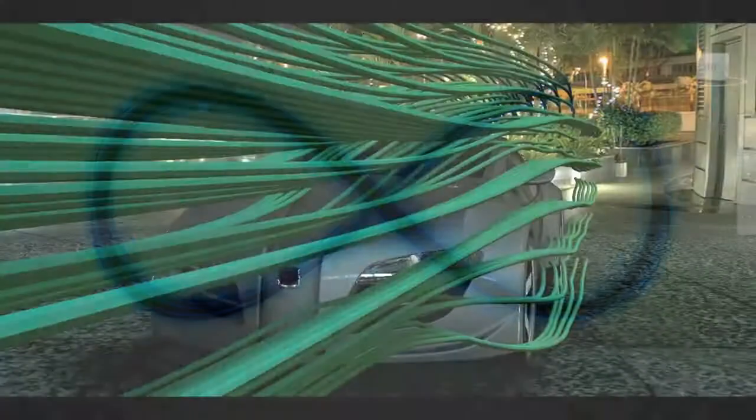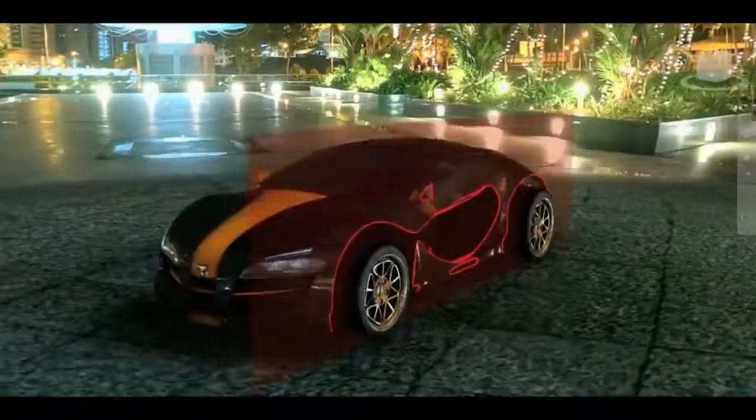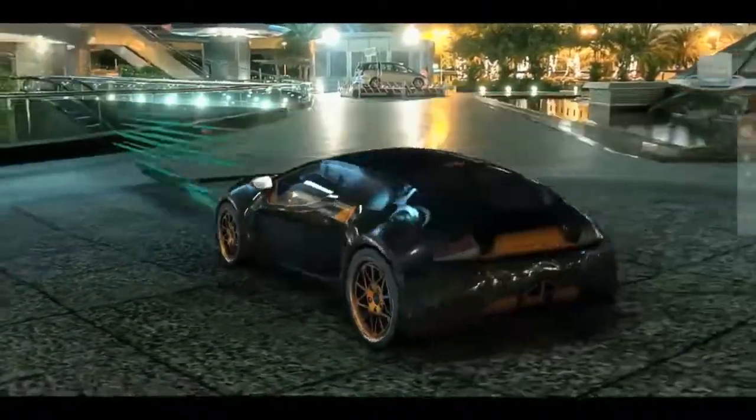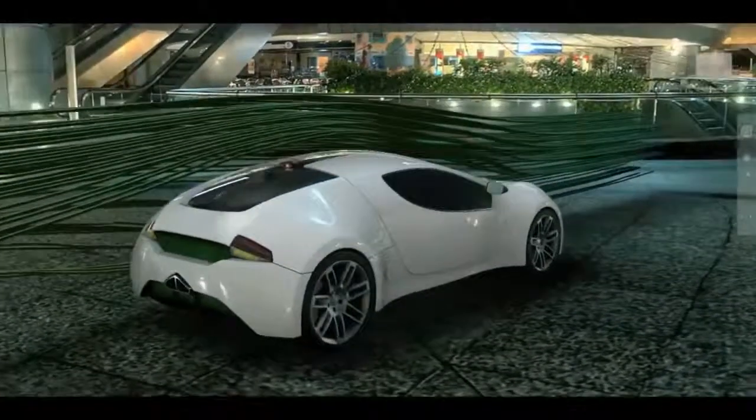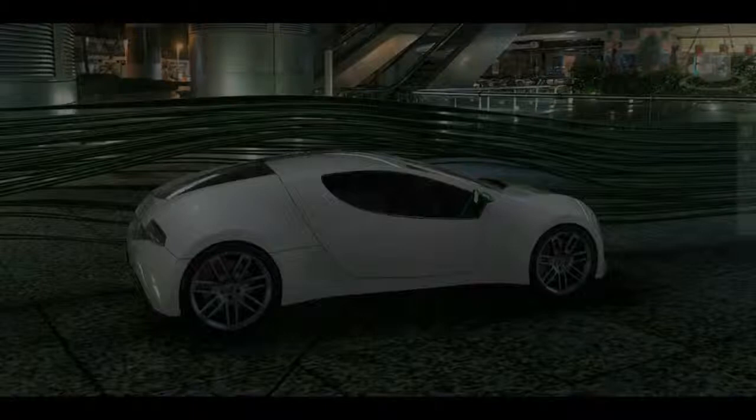We'd like to understand the things we design and build — for example, the aerodynamics of an automobile — before we commit any capital to manufacturing it. One of the traditional problems in engineering is that we're often making trade-offs: trading off strength and weight and cost. As one goes up, the other goes down, and we try to balance those variables and find an optimum mix.